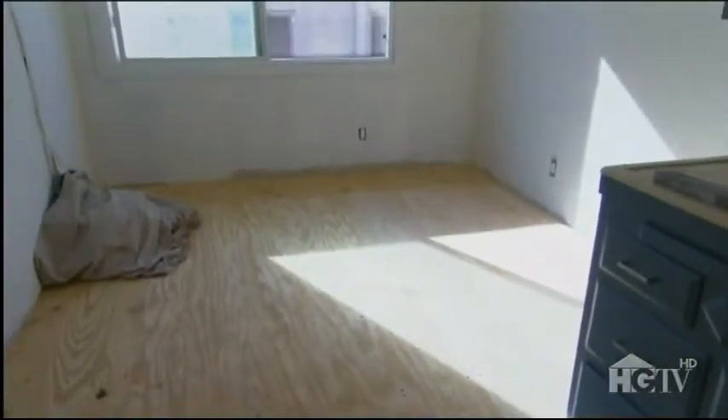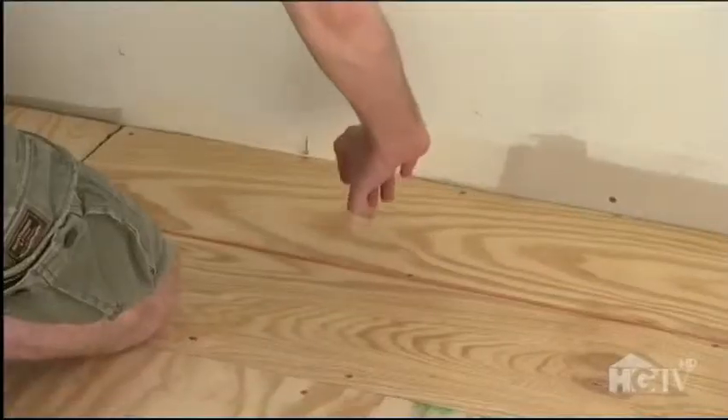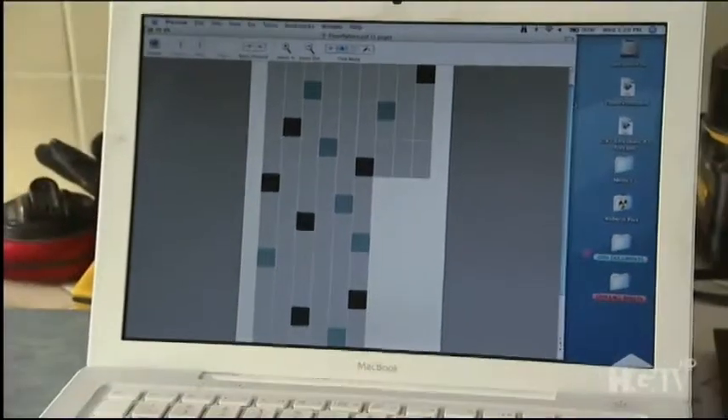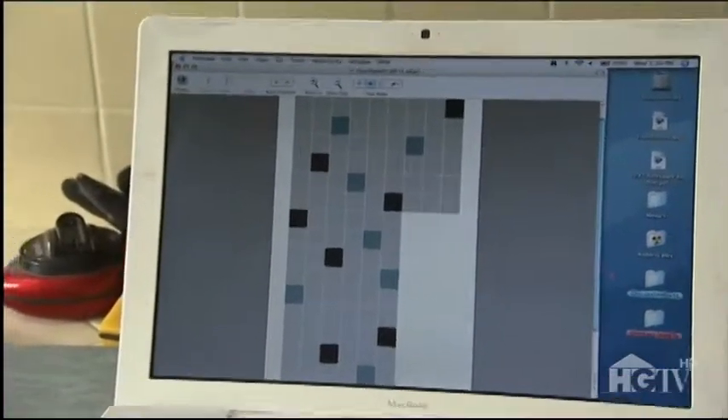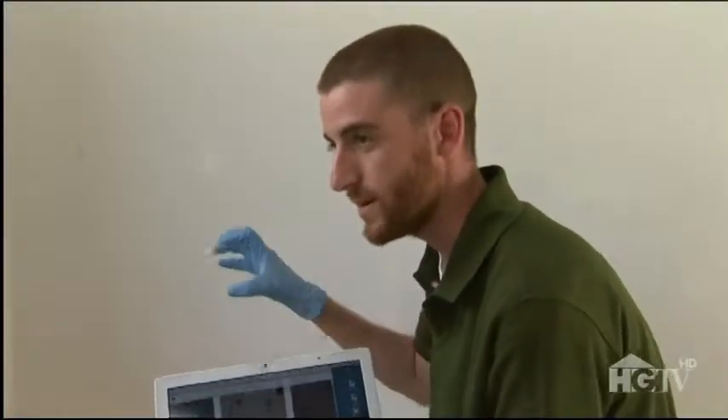On day three, Josh has the subfloor down and they're ready to snap some chalk lines to prepare for tile. They snap a line to find the center of the room so they can tile themselves right out of it with a nice starting center point. Keith pulls out his non-random random pattern plan: he's laid it out on his computer so they can reference it and make sure the tiles have that occasional randomness.